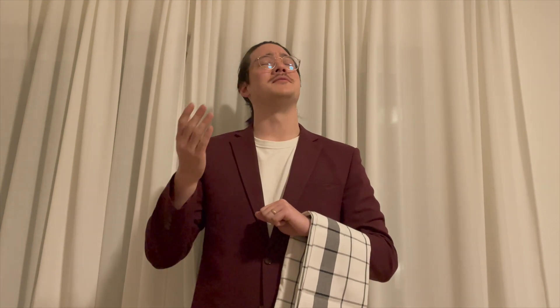Good evening. I'll be your board game sommelier tonight. Not sure what to play this evening? Well, that's what I'm here for. Perhaps I could share my tasting notes for one of my very favorite titles that might help you expand your horizons? Very good. In that case, might I suggest...